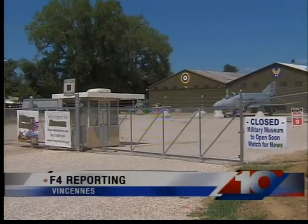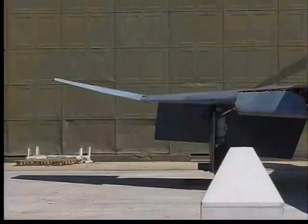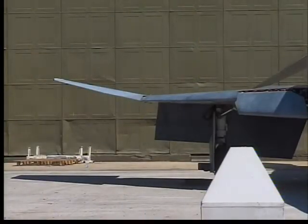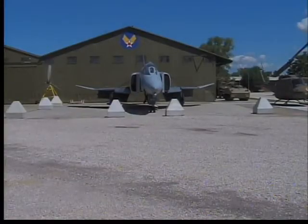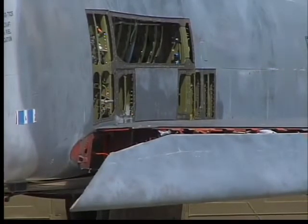A significant new display for the Indiana Military Museum is now on site. A Vietnam-era F-4 Phantom arrived in pieces over the weekend. The museum spent years getting the plane, but it was even tougher getting it delivered and put together.